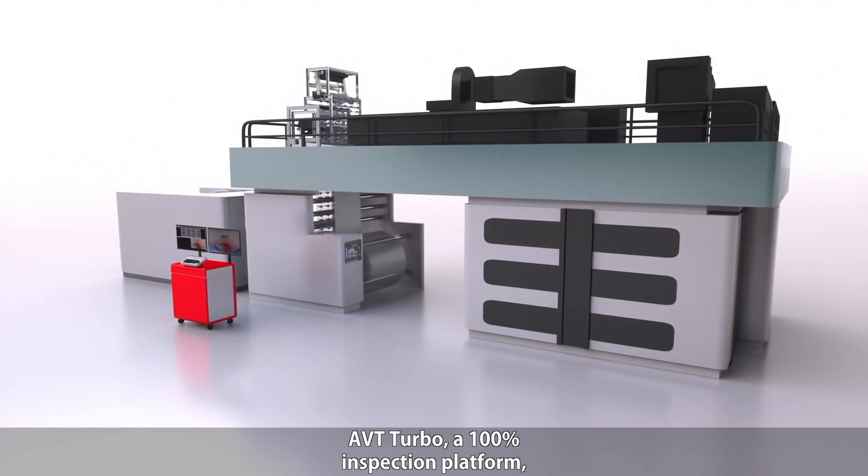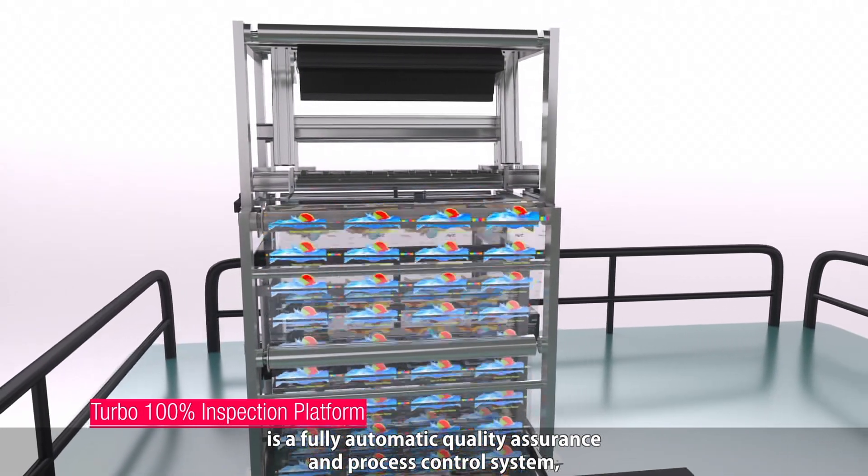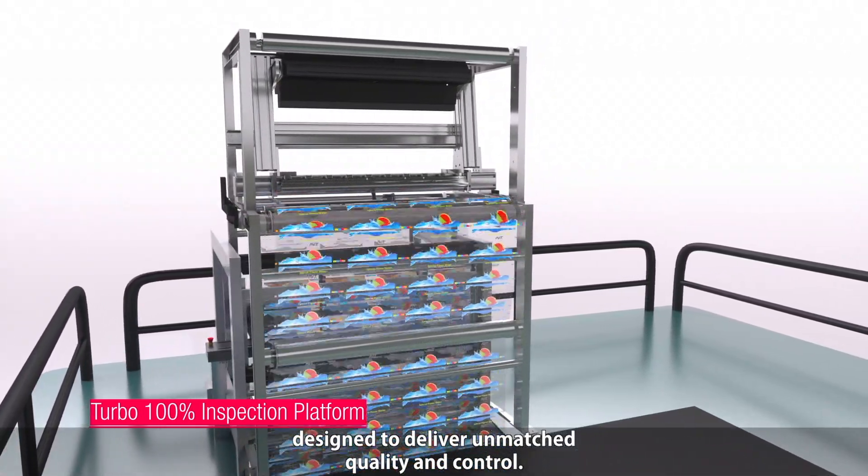AVT Turbo, a 100% inspection platform, is a fully automatic quality assurance and process control system designed to deliver unmatched quality and control.